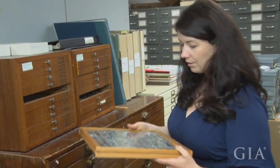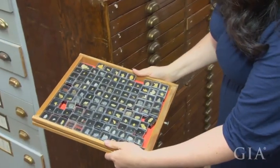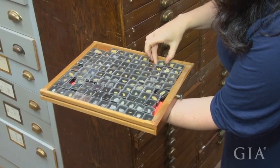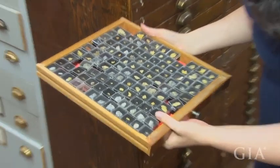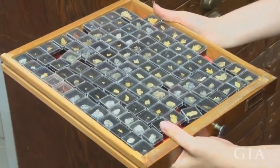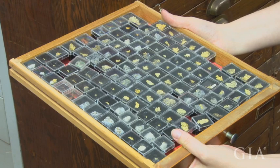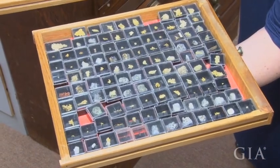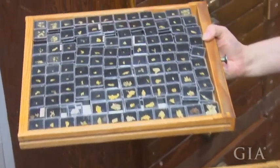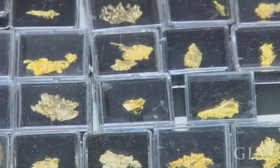These are gold micromount specimens, mostly from California. This is a really great opportunity to see a range of crystal habits of one mineral — gold. These are beautiful. You can really see the beautiful crystal forms. These same specimens, if they were larger, would be obviously incredibly expensive and difficult for us to acquire. But they're beautiful, even small.